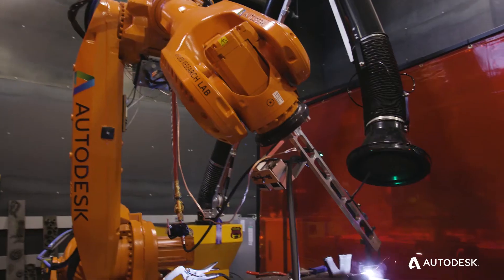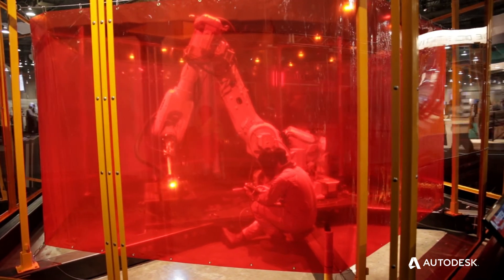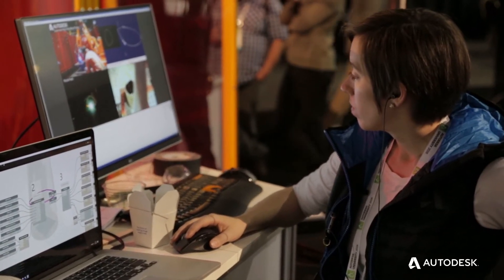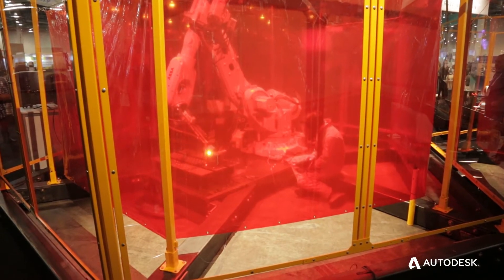A MIG welder is sort of like the hot glue gun of welding. As we are building up our print, we ask our robot to continually assess the state of the print. The robot is aware of the final model it is trying to accomplish, and aware of where on the print it should have finished.